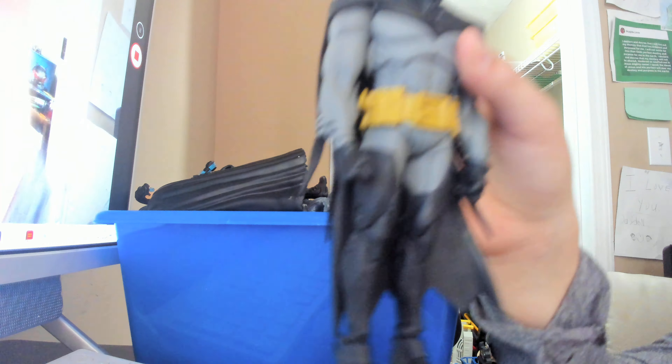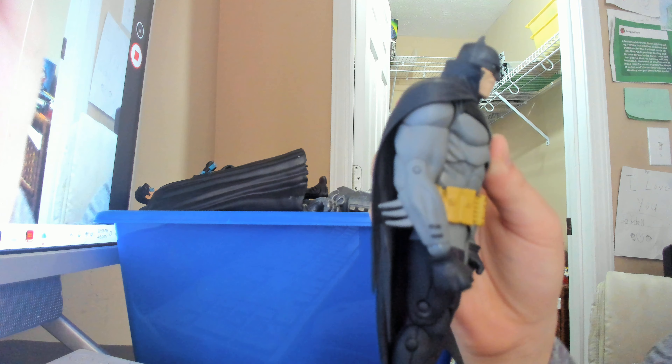Yeah, just interesting design choices — like the fact that his boots are really long up high, and he has black gloves.